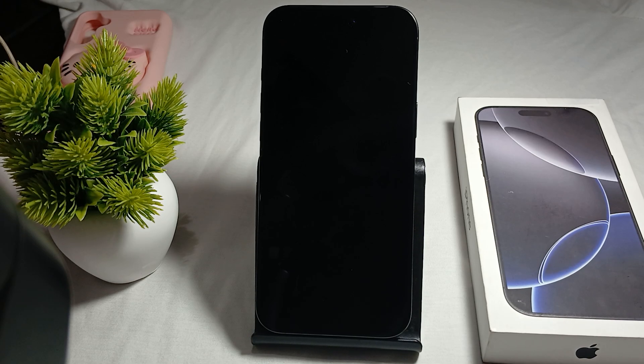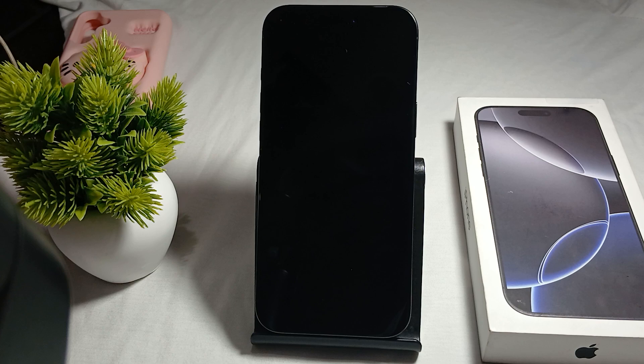Hi guys, in this video we will see what colors the iPhone 16 Pro and Pro Max models come in. The iPhone 16 Pro and Pro Max are available in four colors.